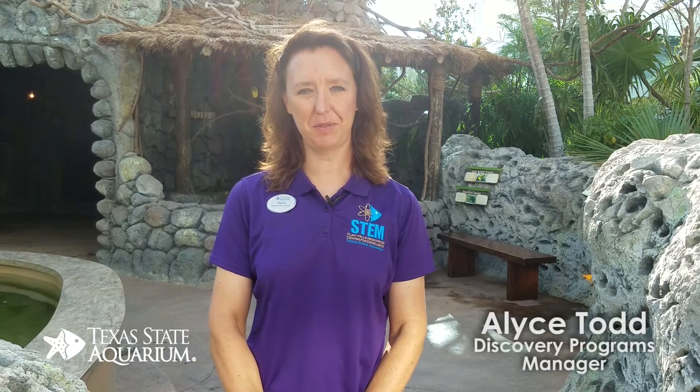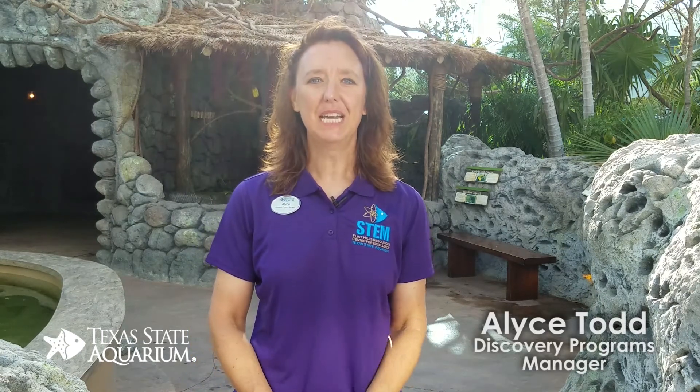Hello, I'm Alice Todd, Discovery Programs Manager here at the Texas State Aquarium. As the Flint Hills Resources Center for Excellence in STEM Education, we design programs and experiences for students that focus on student-centered learning and practicing our STEM processing skills. We have many opportunities for learning groups here to experience the aquarium in a unique way and get up close to our animals.